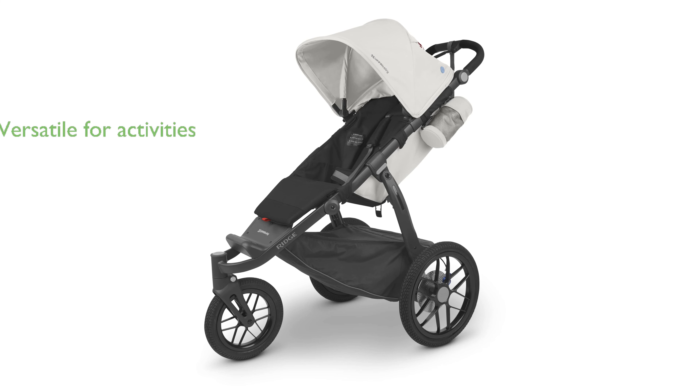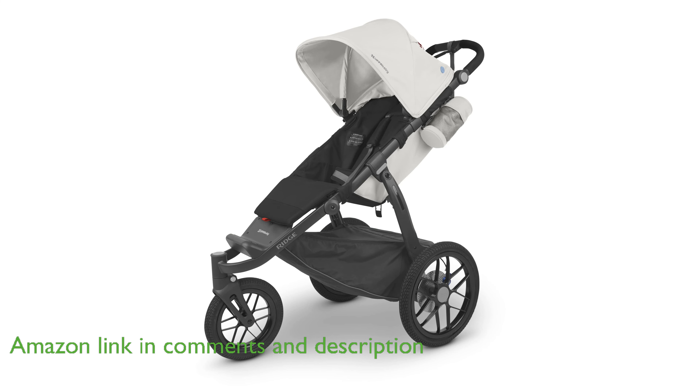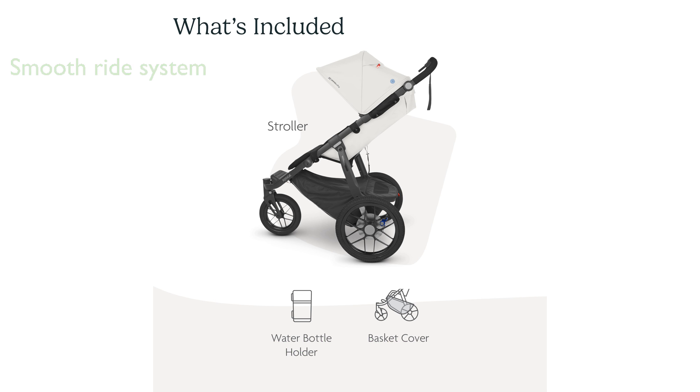The Yupababy Ridge Jogging Stroller R1 is a versatile choice for active families who enjoy outdoor activities such as running or hiking. Thanks to its advanced responsive suspension system, this stroller provides a smooth and comfortable ride across various terrains.